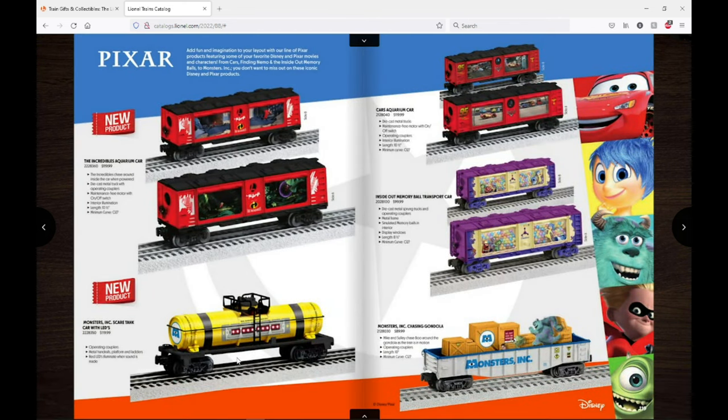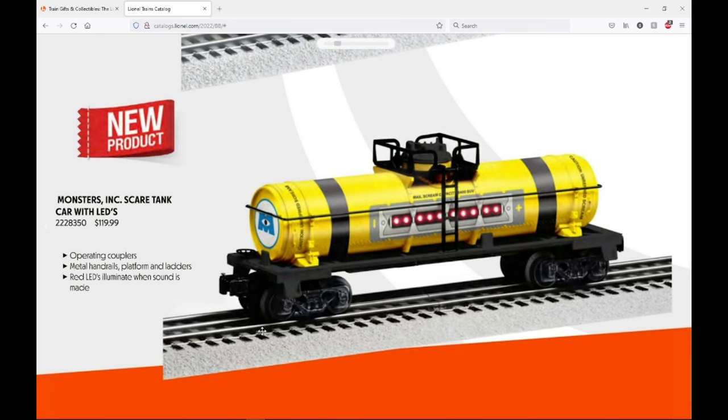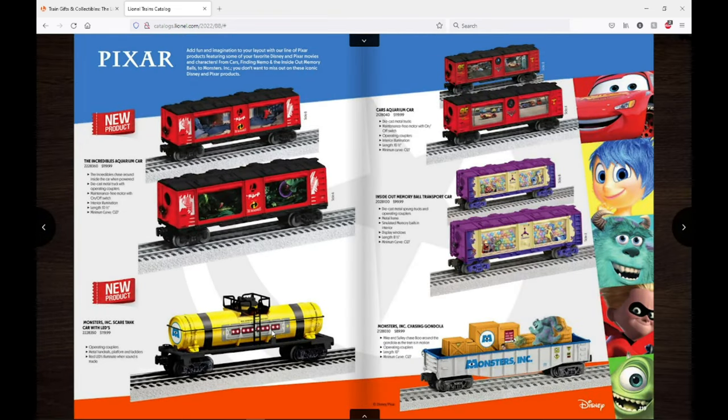There's one final product I'm going to show — it's something kind of different from what I would normally do. It's this Monsters Inc tank car — a scream canister from the movies with LEDs that operate on the side when the sound is triggered. It's really cool that Lionel is coming up with these kinds of interesting products with Disney, Polar Express, and various movie licenses. The LEDs and sound make it very creative, and I want to get it. It's a little pricey but with a dealer discount it'll be okay.